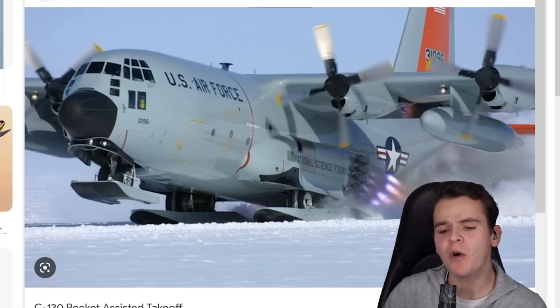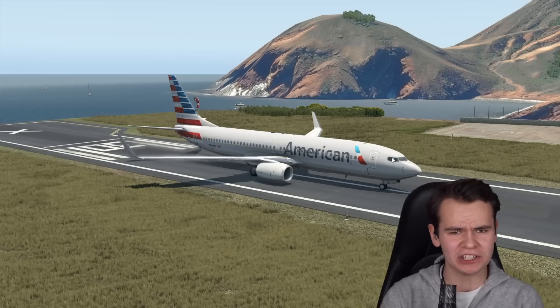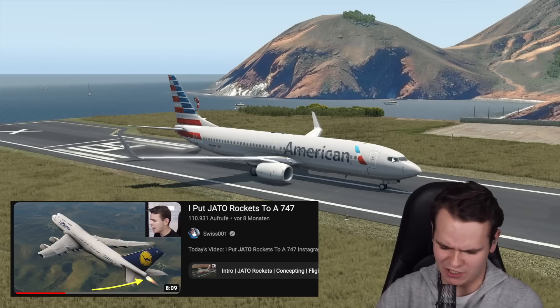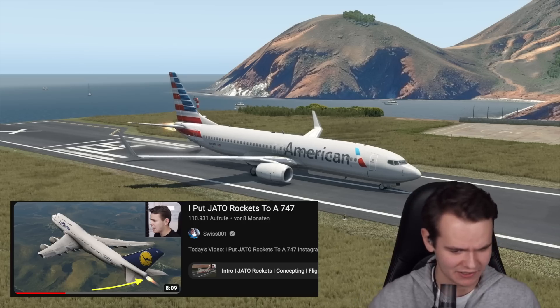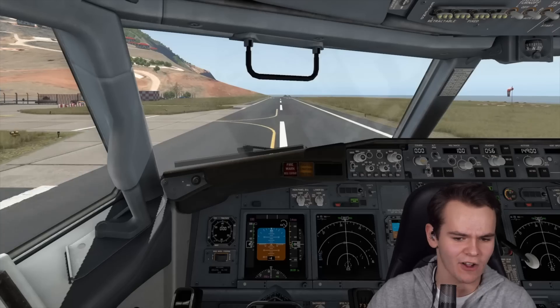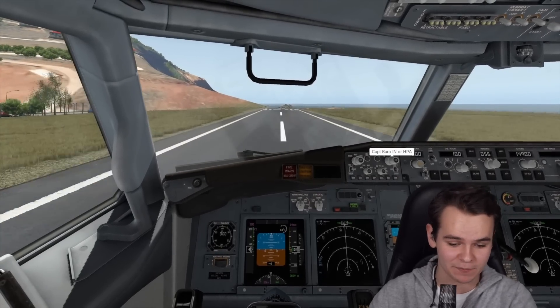This is what the JATOs would look like in real life in Antarctica. Last year on the channel, I did quite some experimenting with this JATO technology — I put it on airliners. I think this technology actually worked quite well; it can gain speed as quickly as possible. You have never seen an airliner this powerful.